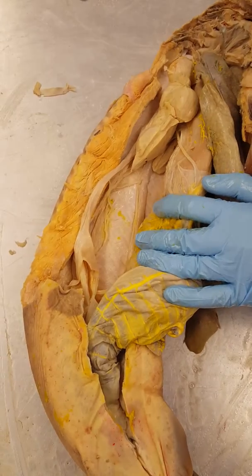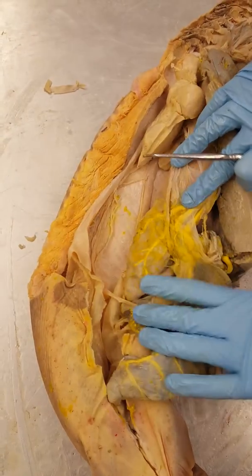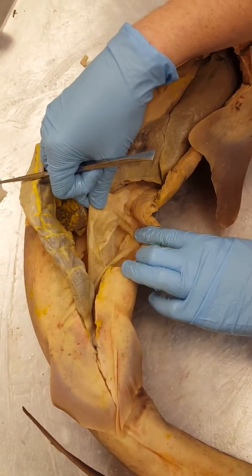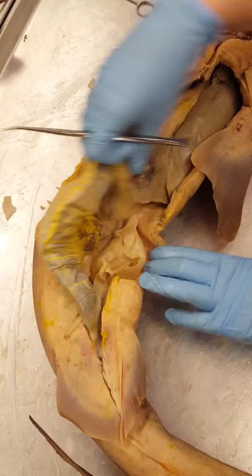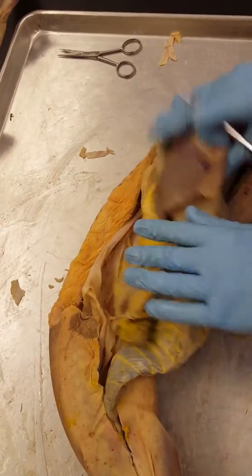In female sharks, there are two uteri. This is one of those uteri, and the other is right here. This female was pregnant — we already removed the baby, which is why they're a little deflated. But there are two uteri.